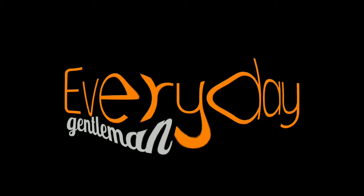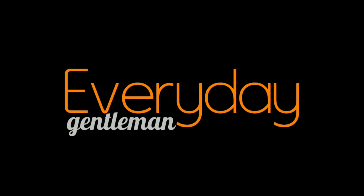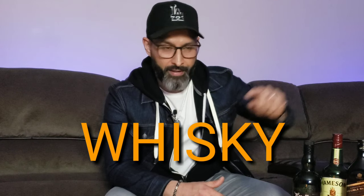Before we get started we need to make sure everybody here is of legal drinking age. Welcome back fellas, it's Robert your everyday gentleman, and today we're talking about whiskey. I just got home from work so I figured no better time to sit back, mellow out with a nice drink, and put together a quick little video for you guys and share with you what I know about my drink of choice.